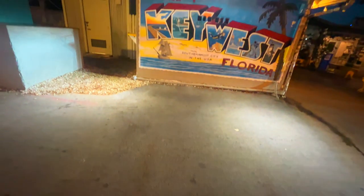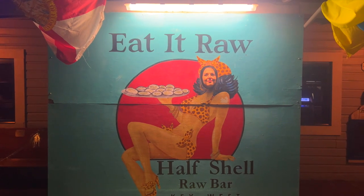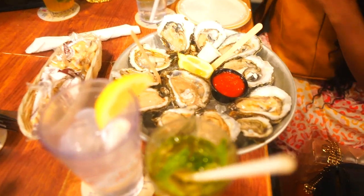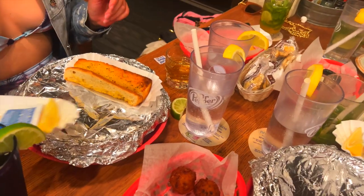For dinner we headed to Half Shell Raw Bar, Key West's original seafood restaurant. This has been an icon of Key West's dining scene for many years. They have fresh seafood delivered straight into the restaurant and you can enjoy amazing oysters, lobster, crab, and all kinds of seafood dishes. We loved our dinner and I honestly was in heaven the whole time in the Keys with all this fresh seafood.